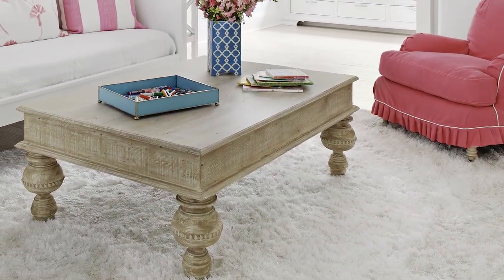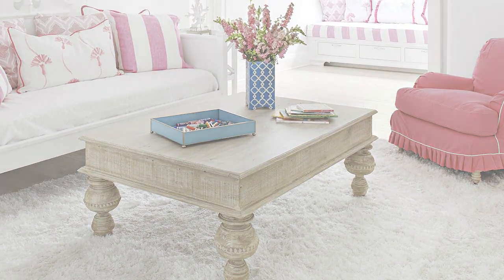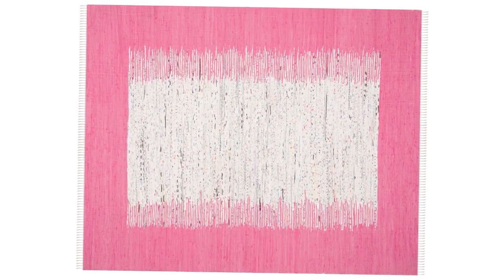Underfoot, a fuzzy white rug is comfortable to little bare feet. The designer opted for a solid rug in the playroom, but for an extra punch of pink, the Montauk flat weave rug from Safavieh would continue the pink and white color scheme on the floor.